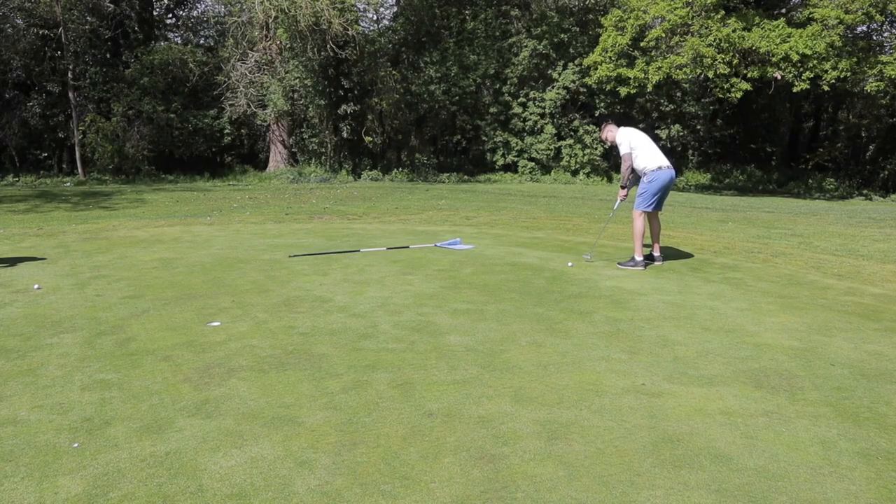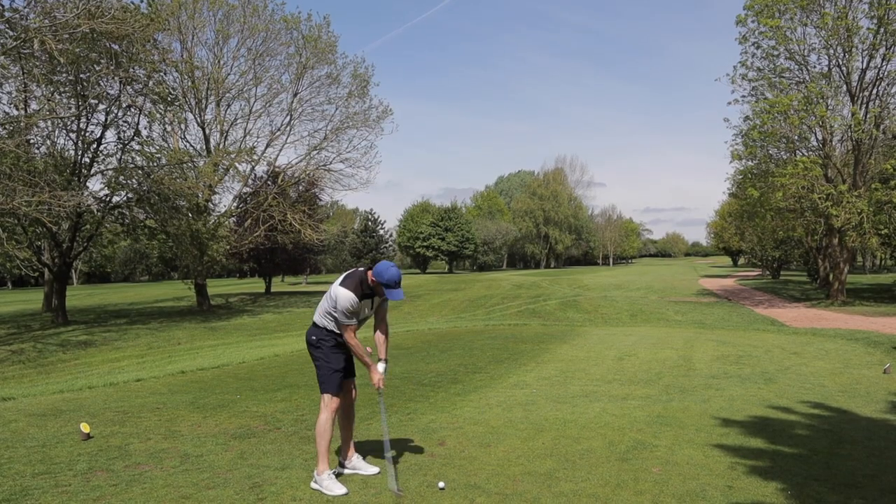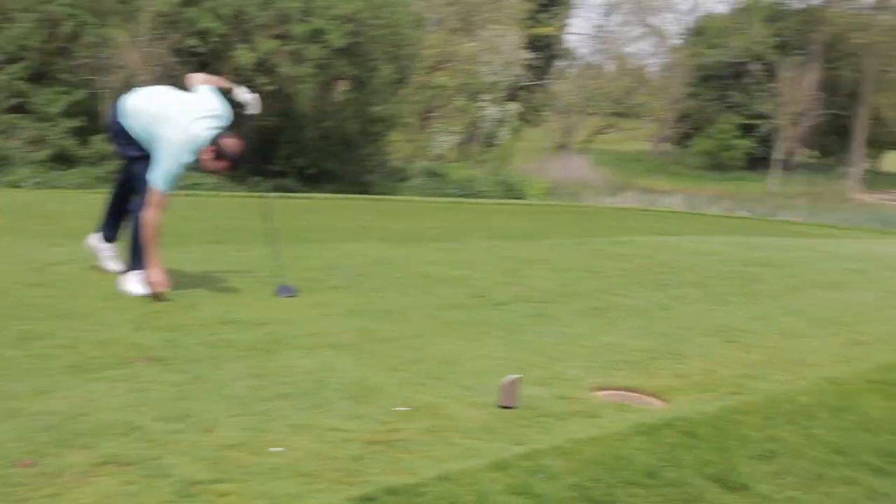Nine holes done, nine holes to go — Eden is in the lead but we're not going to tell him so he doesn't get it in his head. Last hole up to the clubhouse. That's a wrap — we came second! 23 points for me, 23 for Chas. Second place, team A and D, in the Magic Touch Promotions golf day 2022. Now we've got to go back to the office and catch up — see you in the next episode!